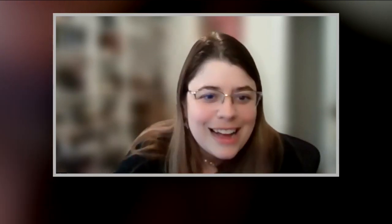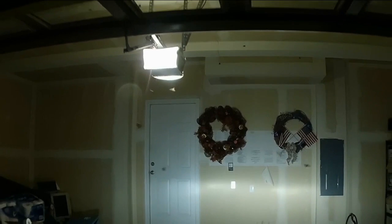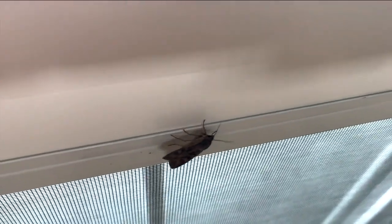They're looking for those dark spaces, cool spaces like in your garage, and then you open the door and they're all flying around. That's what one of our colleagues captured in her garage. Miller moths are invading through every nook and cranny.